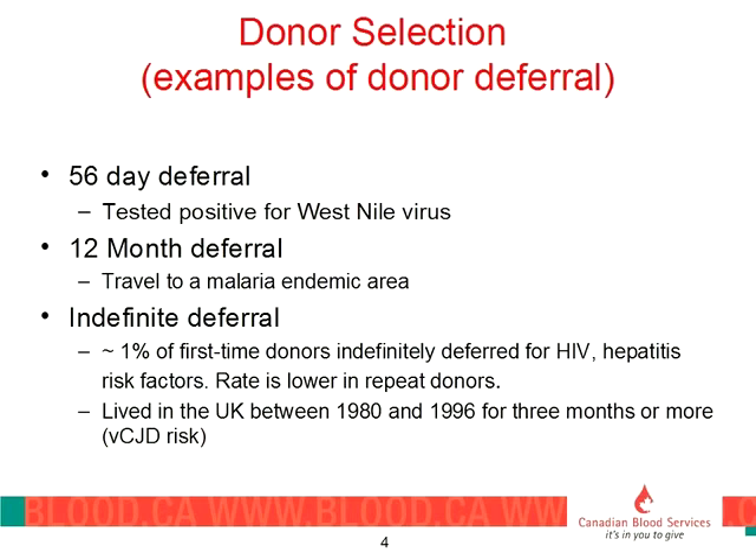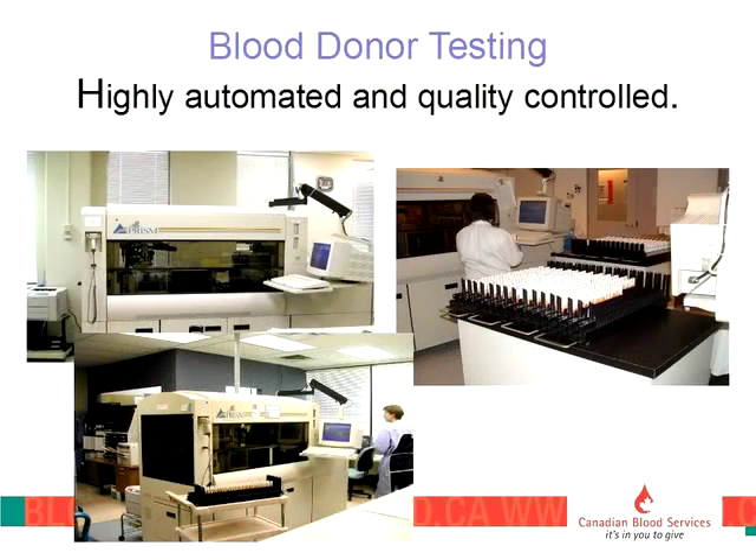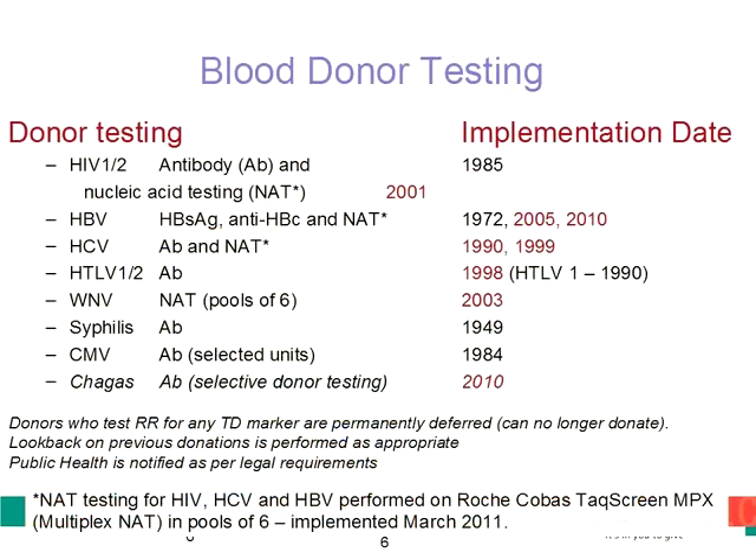Donor testing these days is highly automated, very process-controlled, and because of that, extremely accurate. The first test implemented by the old Red Cross was the syphilis antibody test back in 1949. Hepatitis B surface antigen testing came in 1972, and in 1985, HIV antibody testing was implemented. In the late 90s and early 2000s, a whole raft of additional testing was added, in particular nucleic acid testing or NAT testing, which has really revolutionized our ability to detect infections much earlier than we otherwise could with antibody testing.